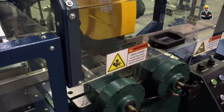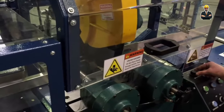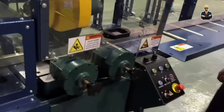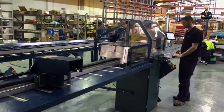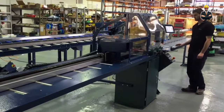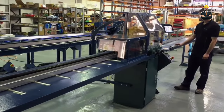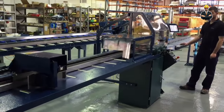Step aside, humans, the robots are taking over the sawmill. The Autosaw 3000 is a fully automated marvel, with robotic arms handling logs like a tireless lumberjack crew. It even debarks logs before cutting, ensuring pristine lumber and protecting its self-sharpening blades. This machine works tirelessly, processing logs up to 36 inches in diameter and 20 feet in length, all without needing a coffee break.